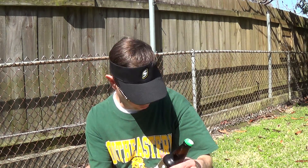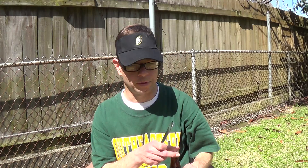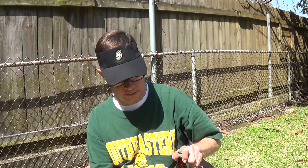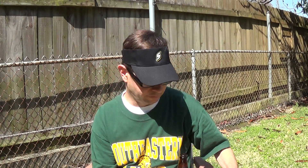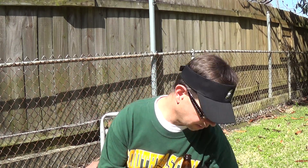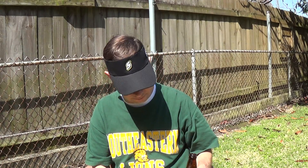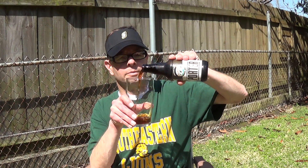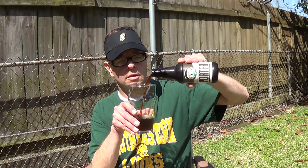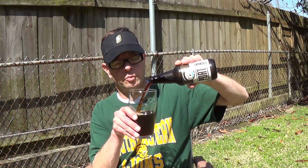I bought this at the Red White and Brew in Louisiana. I've got one more beer left from there. I generally don't go there because it's kind of expensive and I find they don't rotate their stock, although a lot of stores are guilty of that, so I have to be fair.